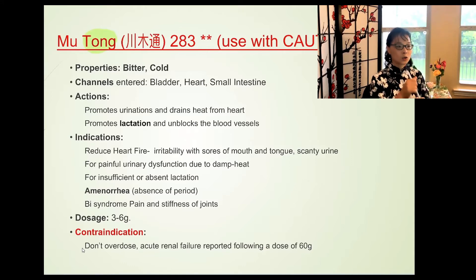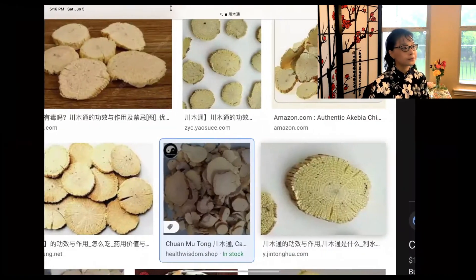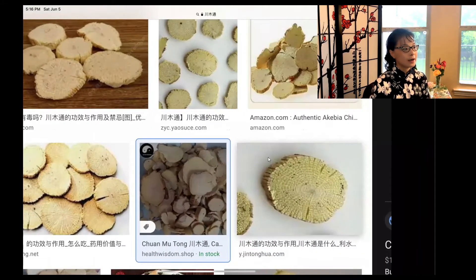Hua Shi absorbs dampness and, being cold in nature, helps with Lin syndrome and summer heat with dampness. Importantly, it helps skin lesions — for eczema or heat rash, conditions that involve oozing dampness and inflammation. Since eczema presents as red, inflamed, oozing skin representing damp heat, cold herbs like Hua Shi are used to treat damp heat skin conditions including eczema and heat rash.